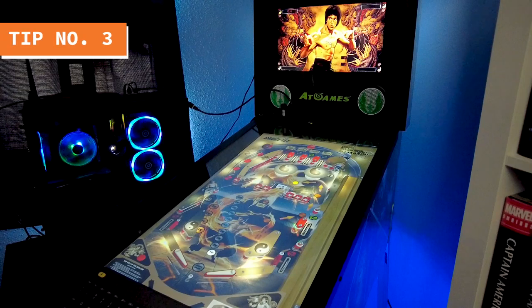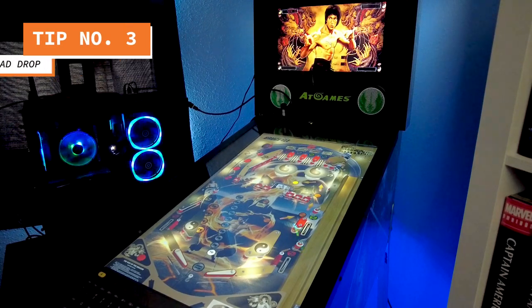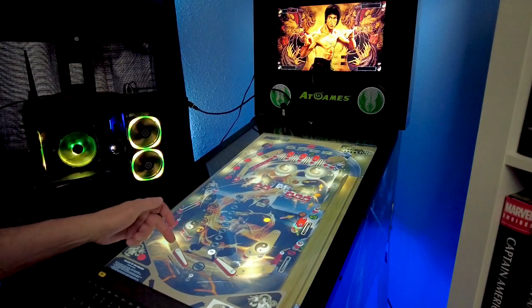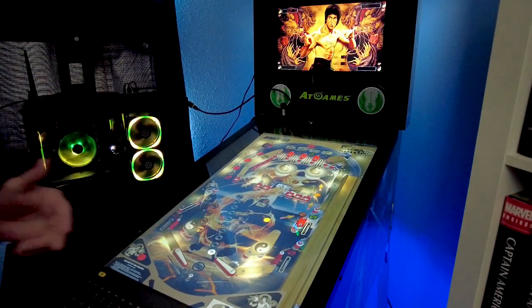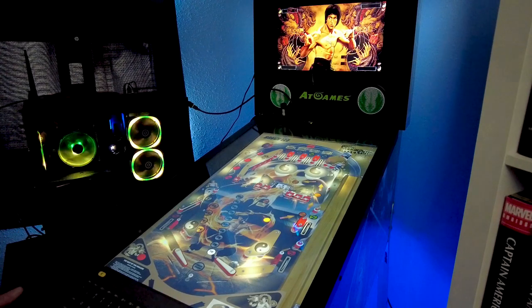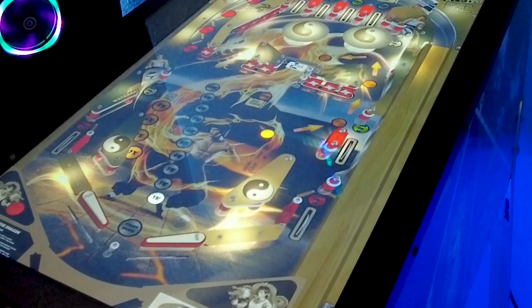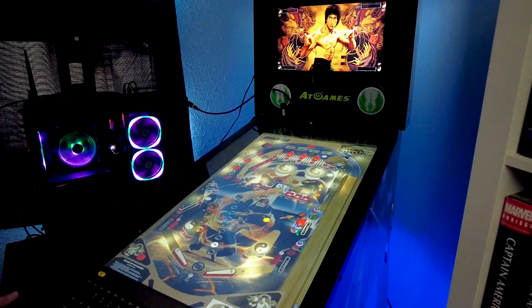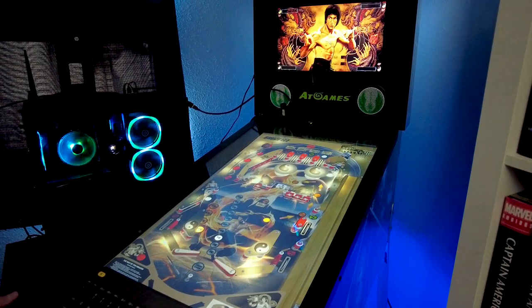The next technique is what I call a dead drop. The idea is to leave the flippers alone and let the ball hit the flipper — it will bounce gently over to the other flipper where you can control it. Getting the ball under control will allow you to evaluate your targets and make an aimed shot.